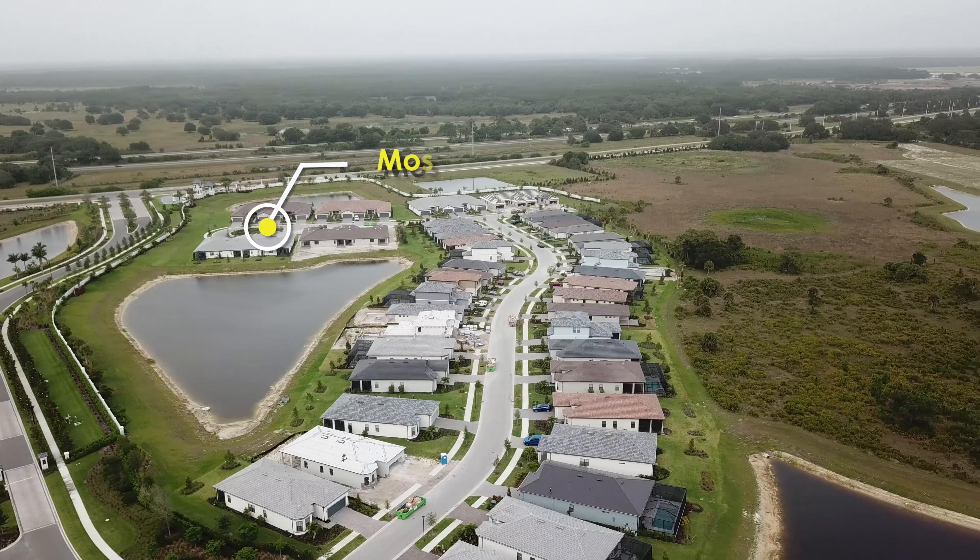Now we're flying over to Talon Preserve Drive, starting from the Amenity Center and headed west. A few more homes have closed on this stretch of Talon Preserve Drive, and only a very few are left under construction. At this point, at the end of May, there are now about 100 homes closed across the whole community. That's a big milestone, and while it took over a year to reach it, the pace has accelerated to the point I'd guess we'll hit 200 before the new year.